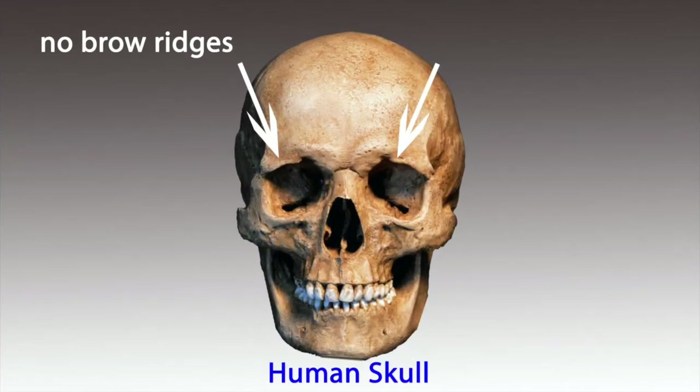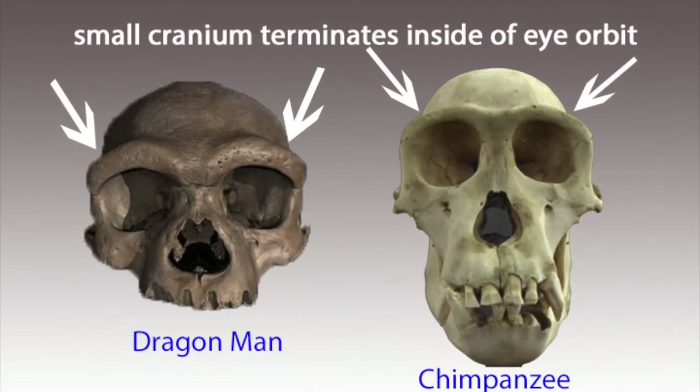Here's a human skull — notice there are absolutely no brow ridges at all. Next, let's take a look at the craniums of Dragon Man and the chimpanzee. Both are flat and small, and they terminate inside the orbit of the eye. Because of that, these are characteristics of apes, not man.